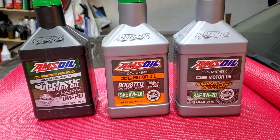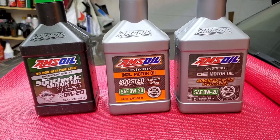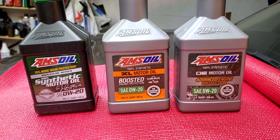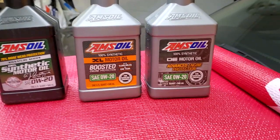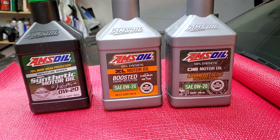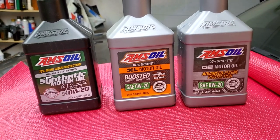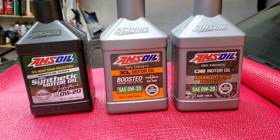Today I'm going to show you and talk about the difference between Signature Series, XL, and OE motor oil. I get this question very often and there's a lot of information on the website, but I want to summarize everything into one sweet spot where you can look it up.